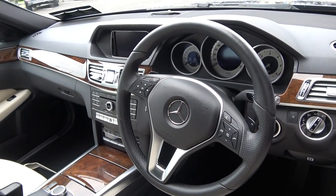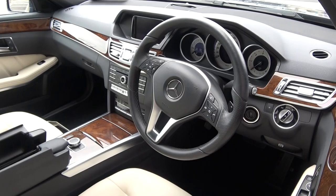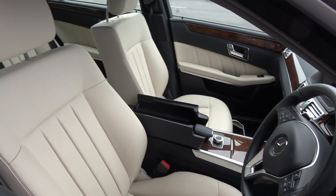Your paddle shifts are on offer here for your automatic transmission. Long list of equipment, as you would expect — with a Mercedes-Benz E-Class, this vehicle is absolutely loaded with spec.